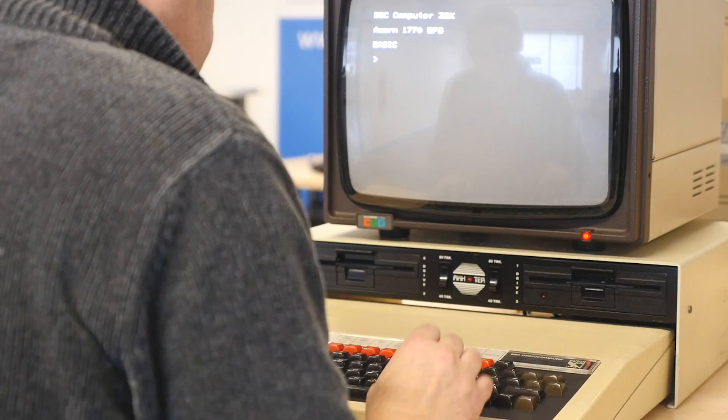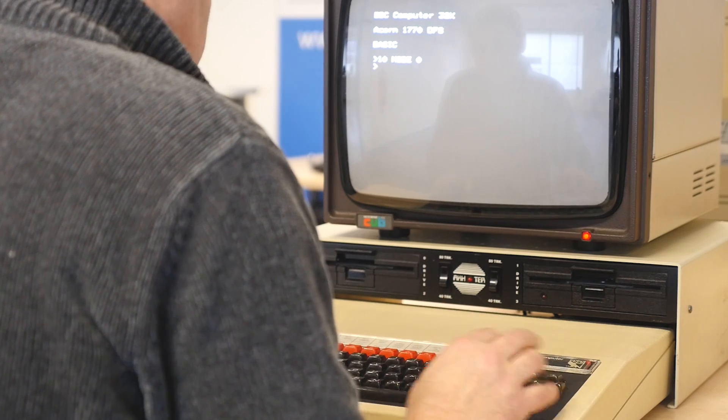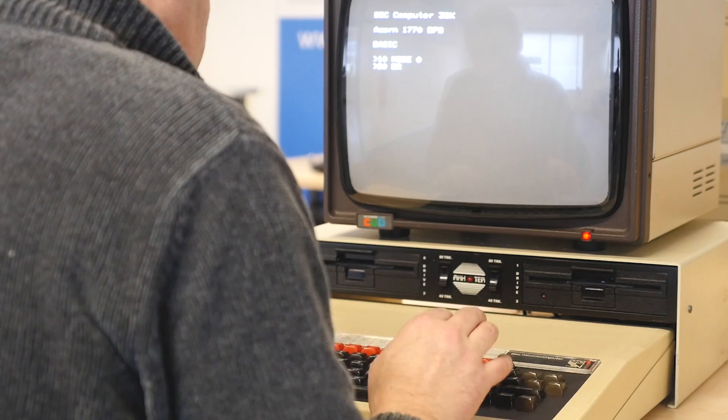The BBC Microcomputer represents a new era of personal computing in the 1980s. It was developed by the BBC with Acorn Computers, and it really came out of an idea for a new computer literacy project.